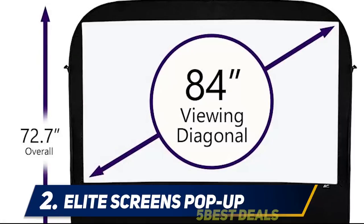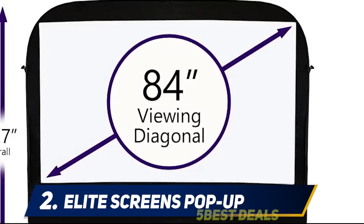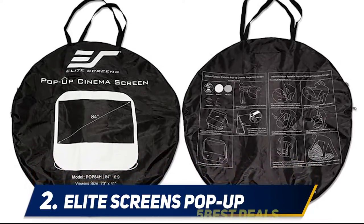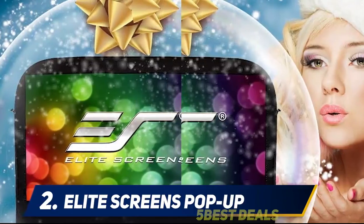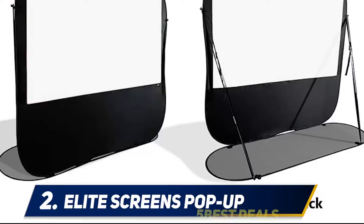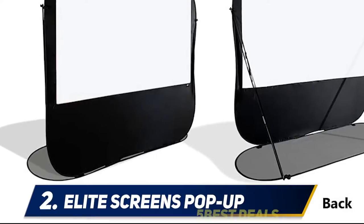The screen does have a tendency to wrinkle, although this becomes less obvious once the film starts. It's not fully backed, but it does have black masking borders to prevent light from disturbing the picture. Overall the picture quality is great for a screen on the lower end of the price spectrum. It couldn't be easier to set up, and it's sure to add a lot of fun on your next camping trip.